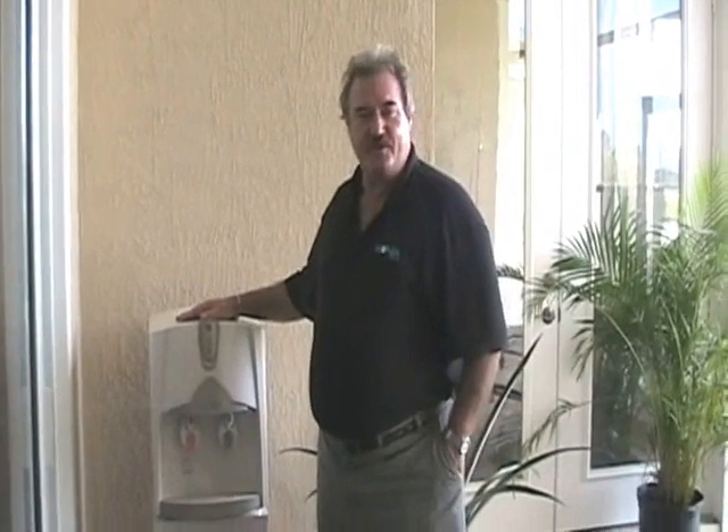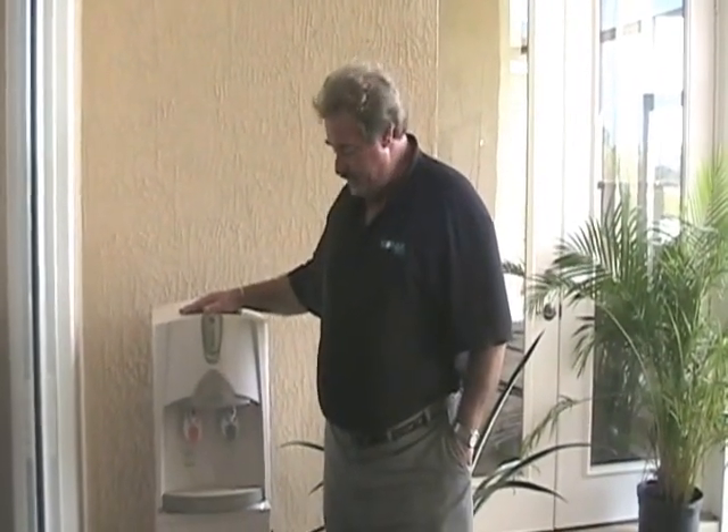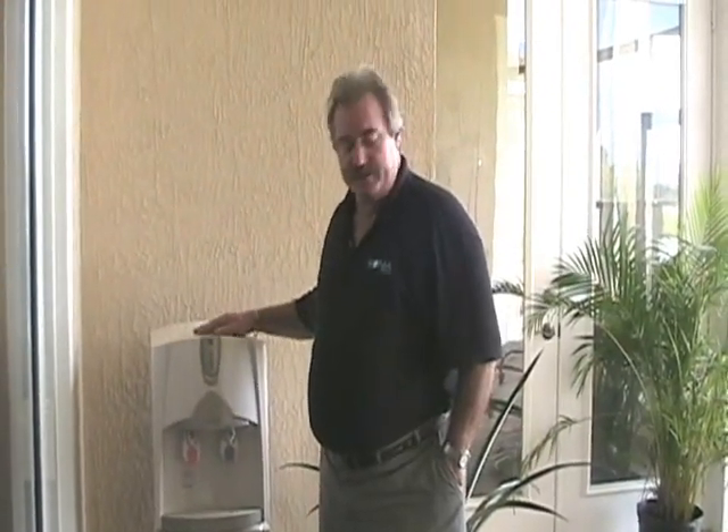Hi, this is Andy Fisk, President of Oconia Water of Florida. This is our residential unit — it's the Oconia 5000 with our countertop dispenser.